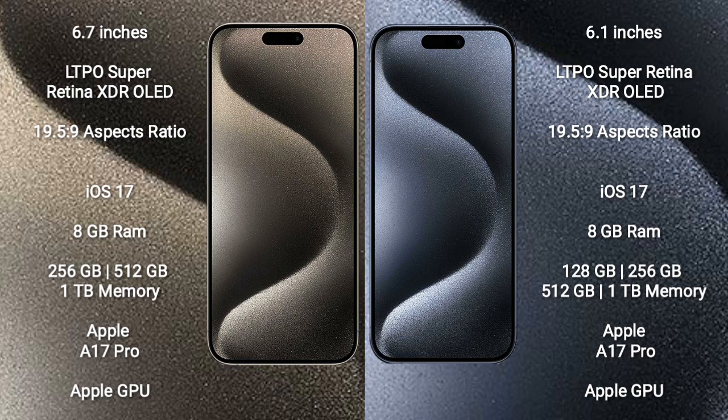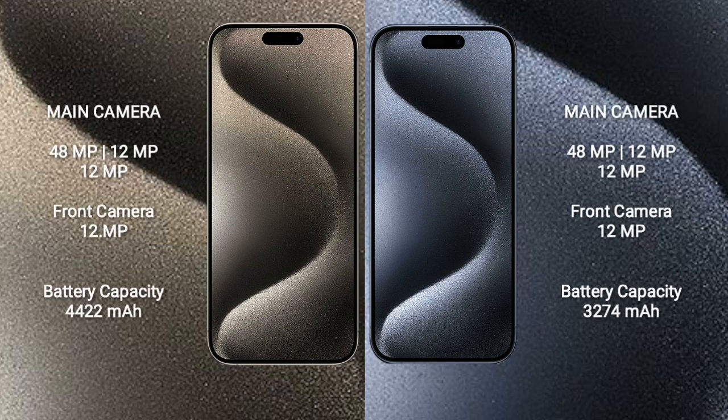Apple A17 Pro processor and Apple GPU. iPhone 15 Pro comes with 8GB RAM and 128GB, 256GB, 512GB, or 1TB internal storage, Apple A17 Pro processor and Apple GPU. iPhone 15 Pro Max features a triple camera setup.